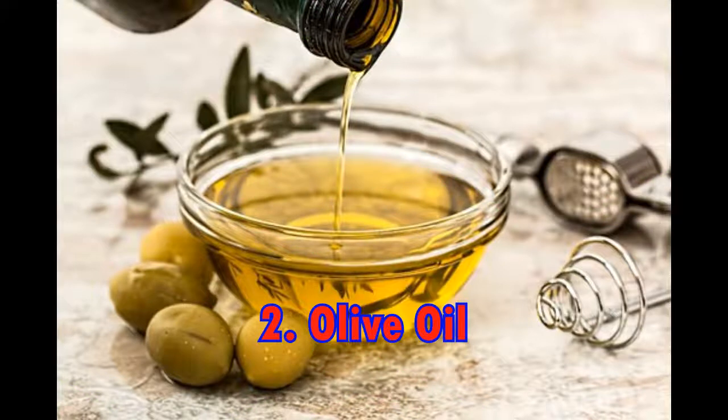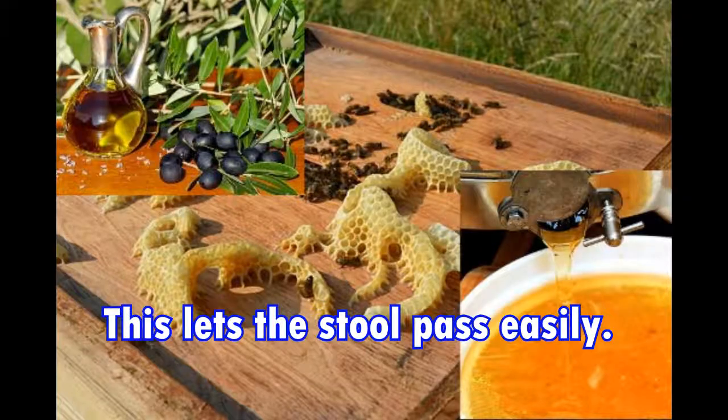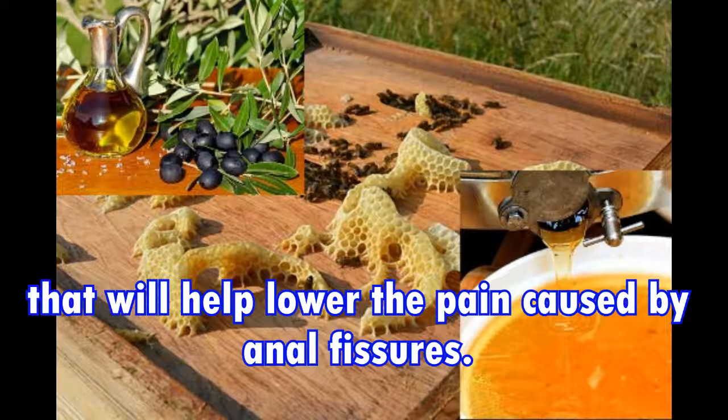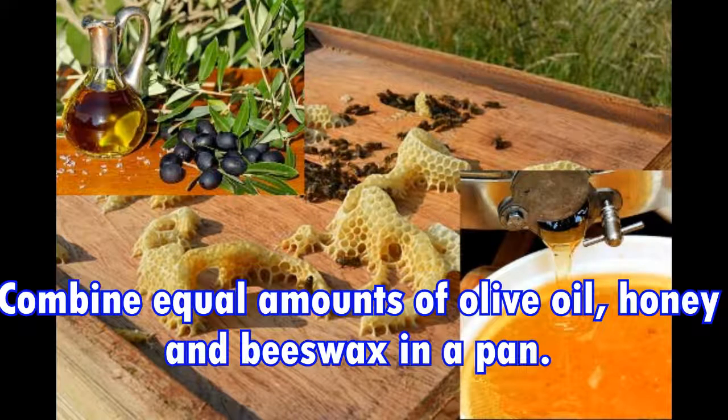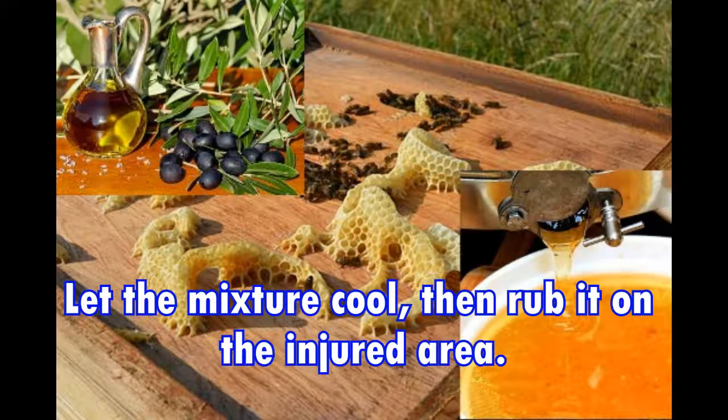2. Olive oil. Olive oil is extremely rich in fats that will lubricate your bowel system, letting the stool pass easily. Olive oil also has many anti-inflammatory properties that will help lower the pain caused by anal fissures. Combine equal amounts of olive oil, honey, and beeswax in a pan. Warm it up until the beeswax completely melts. Let the mixture cool, then rub it on the injured area.